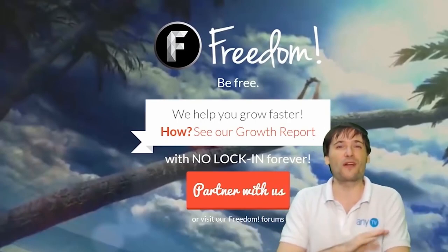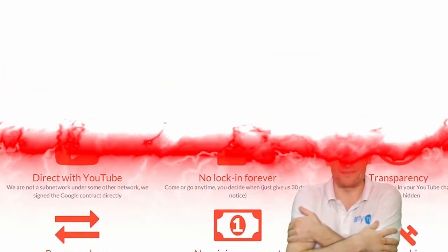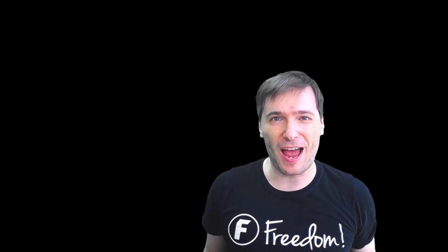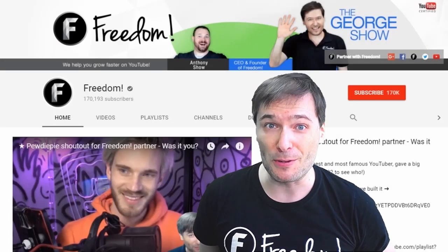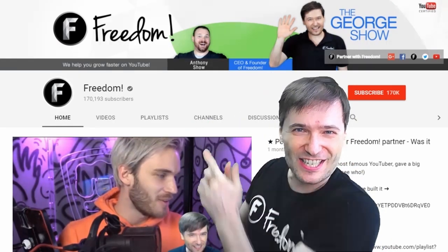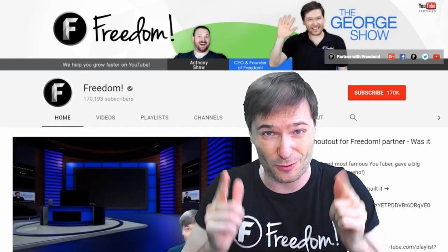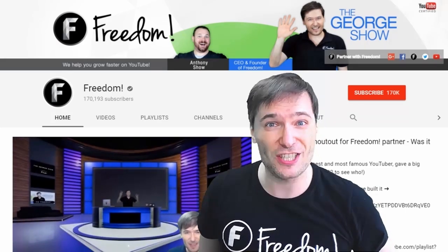You are part of it, we are all part of it, and we're all growing together. To get more George, click that big F — that will subscribe you to Freedom Central, home of the George Show. And PewDiePie gave one of you Freedom family a big shout out. Click that video to see the shout out and to see our new 3D sets. And click that video to see what YouTube recommends you watch next.